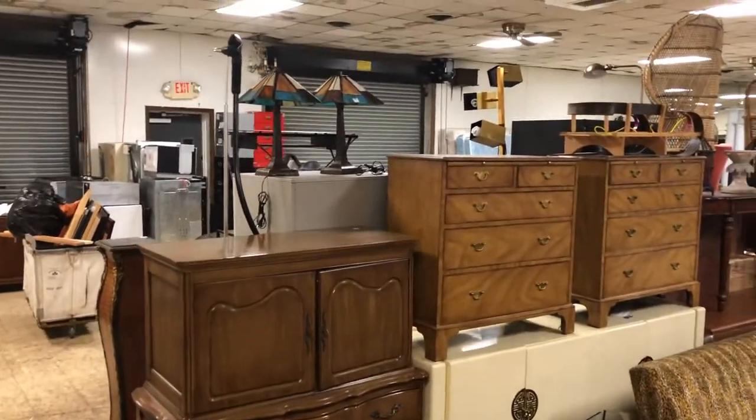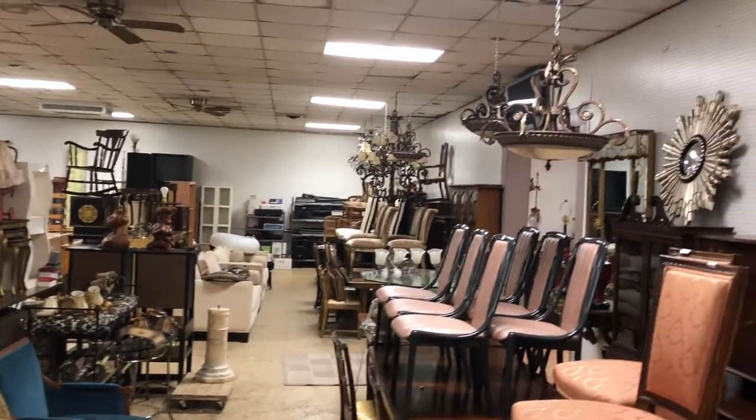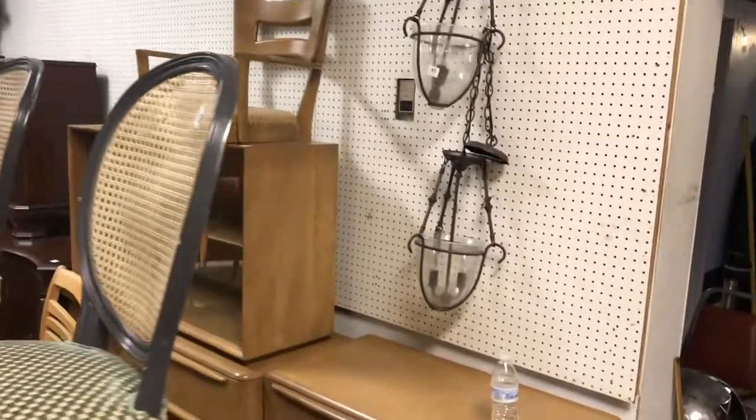Just doing a quick pan of the room so you can see what we have. A couple good estates. Now this is the uncatalogued furniture — we do have a bunch of catalogued furniture that we'll sell as well. But let's start over on this side.